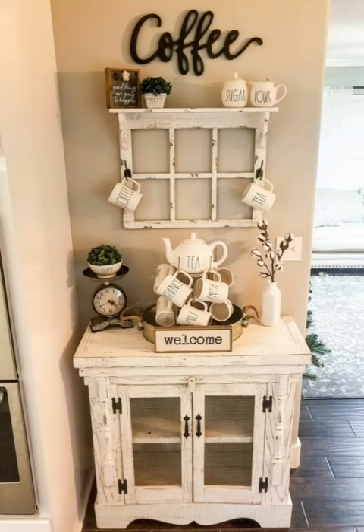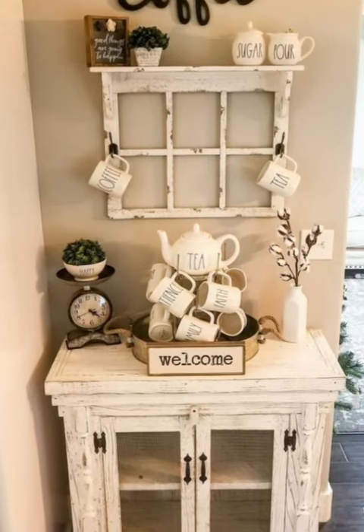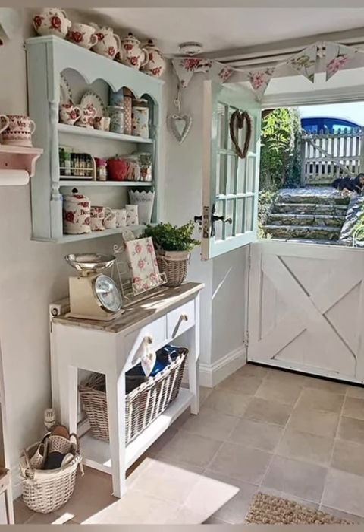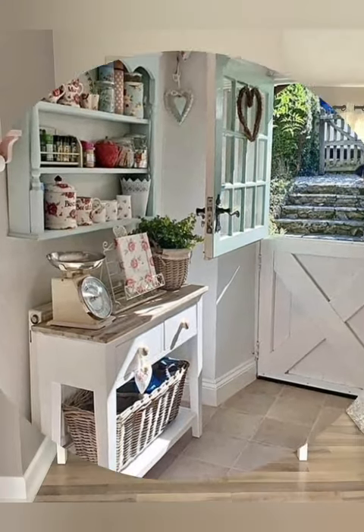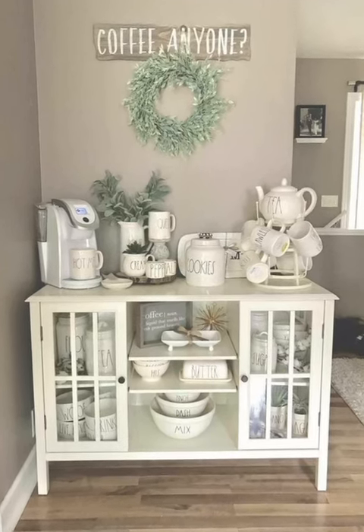Hello everyone, welcome back to my channel World Fashion and Decoration. Today in this video I am going to show you some shabby chic style coffee bar design and decoration ideas — the best coffee bar designs for your farmhouse. I think you'll like it.